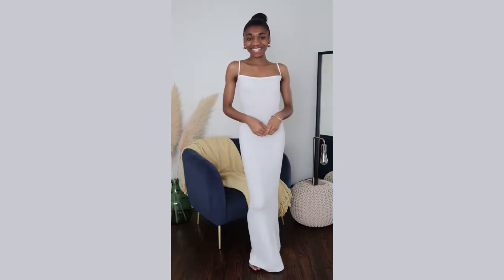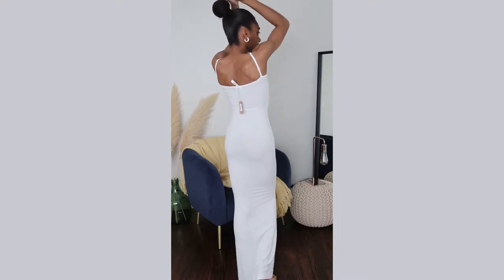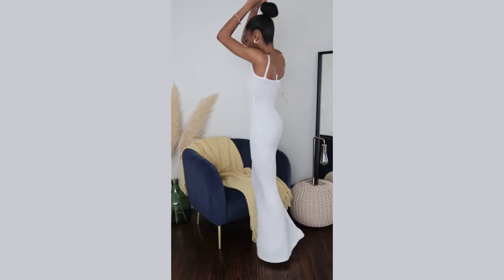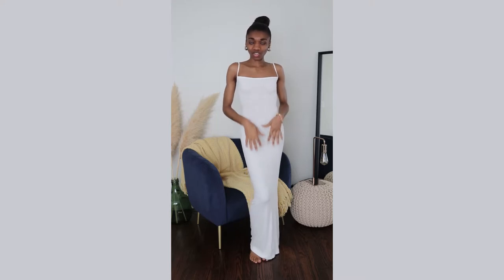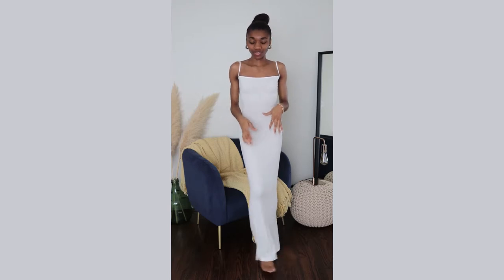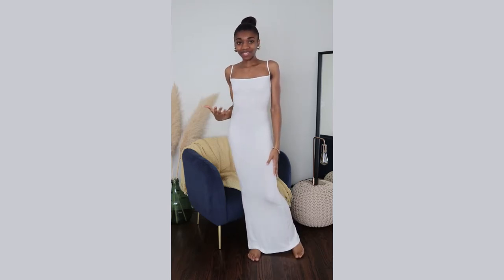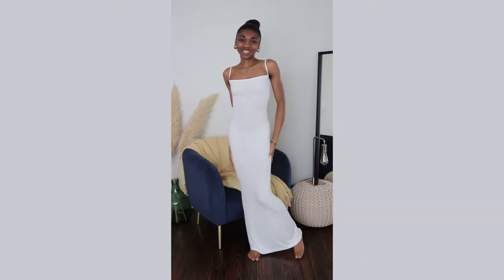The final dress is in white — one of the latest collection colors. They just brought it out a few weeks ago and recently restocked, so I highly recommend it. It's so beautiful — I can see myself wearing this on vacation or a honeymoon. This dress is just perfect.